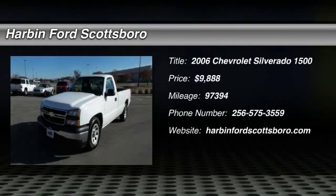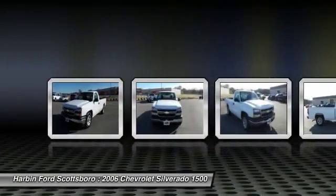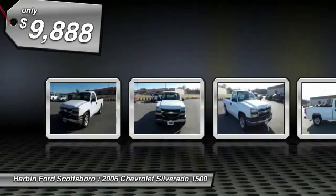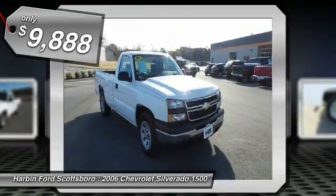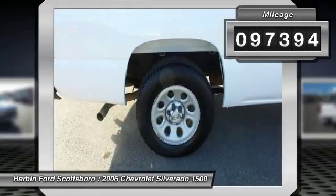The 2006 Chevy Silverado 1500. The Chevy Silverado 1500 has the lowest cost of ownership of any full-size pickup and is priced below $10,000. This vehicle has less than 100,000 miles.